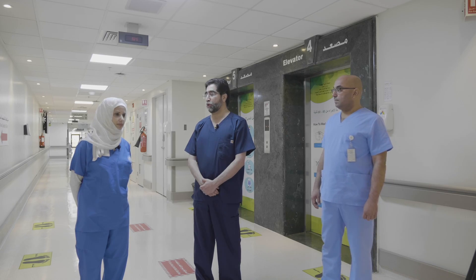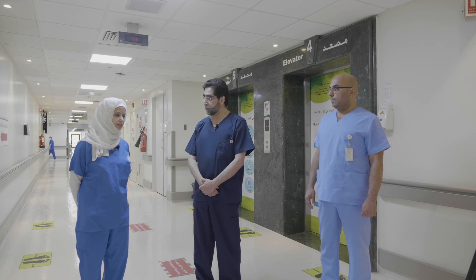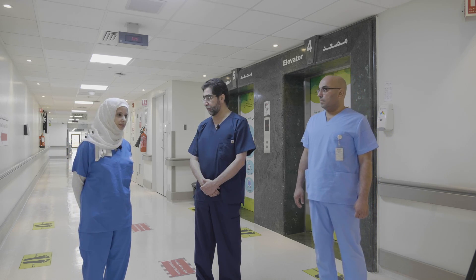First of all, Dr. Al-Asnaj, what changes have you implemented to your usual protocols when transporting and receiving COVID-positive or suspected COVID cases to the Cardiac Catheterization Laboratory?